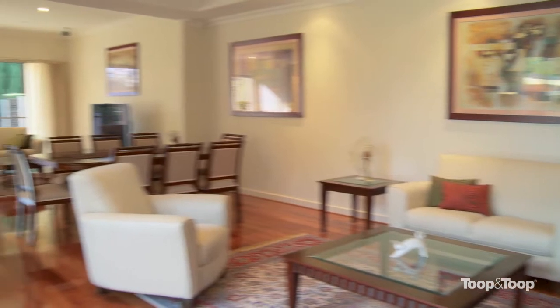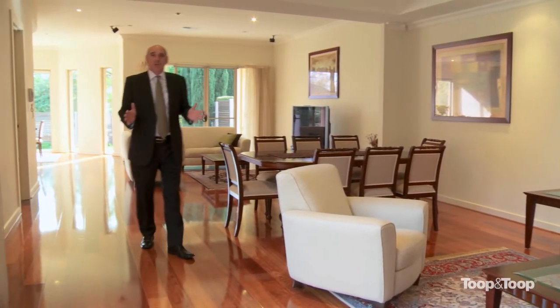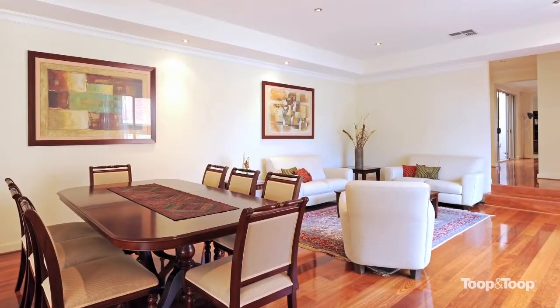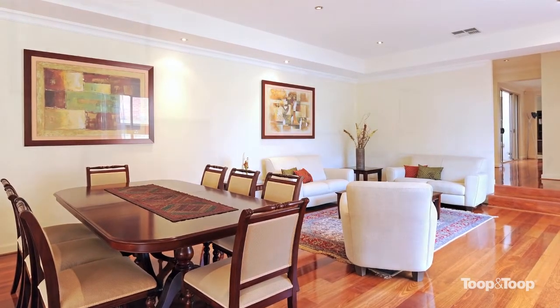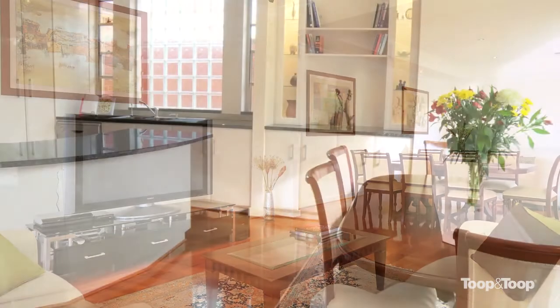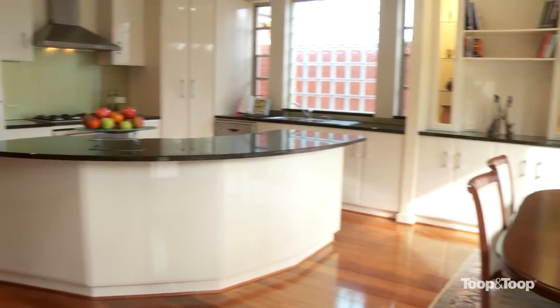I've got to say, this is definitely one of my favourite newly designed homes. Not only has it been built by quality builder Deconstructions and designed by Deandra, this has really been designed to give so many different options. You've got this ballroom-size living area, which is just ideal for people who want to downsize.